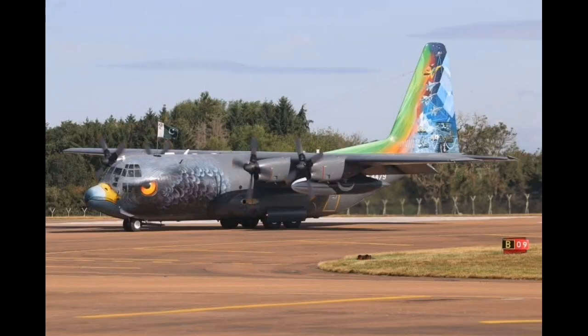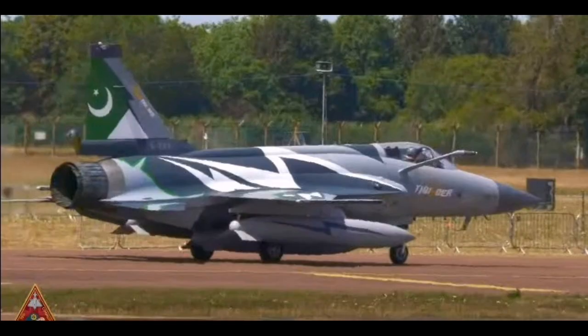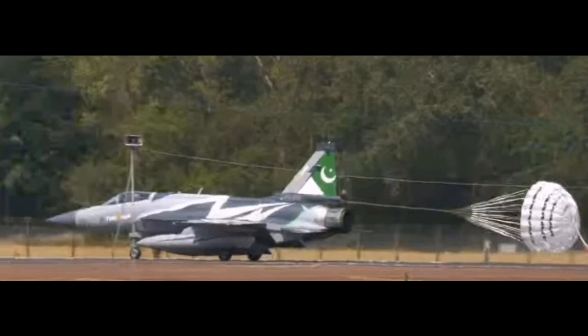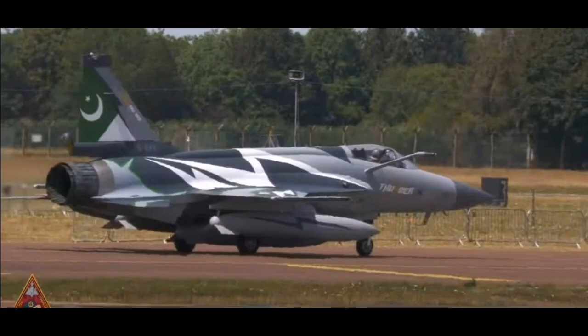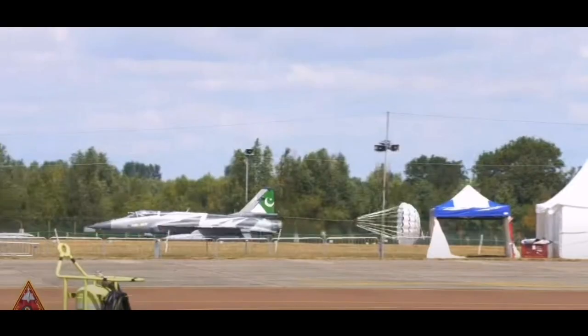The AESA radar offers improved detection ranges, better tracking of multiple targets, and enhanced resistance to jamming and electronic interference. The data link system allows the aircraft to operate in a networked combat environment, exchanging real-time tactical information with other platforms, whether aircraft, ground stations, or even unmanned aerial vehicles. These are not trivial upgrades; they transform the JF-17 from a low-end lightweight fighter into a genuinely modern multi-role combat platform with long-term viability.